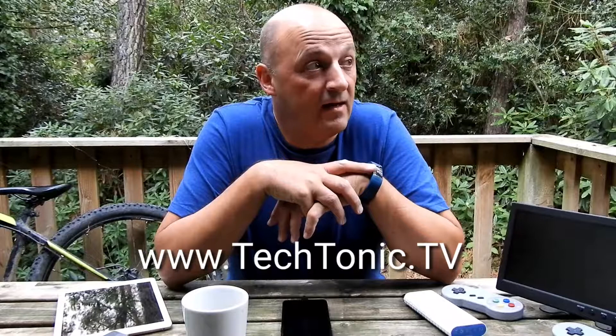Good afternoon, Tim from Tectonic TV here. I'm doing a bit of a trial outside broadcast today — a bit of a different theme, and this is going to be one of a series of videos.